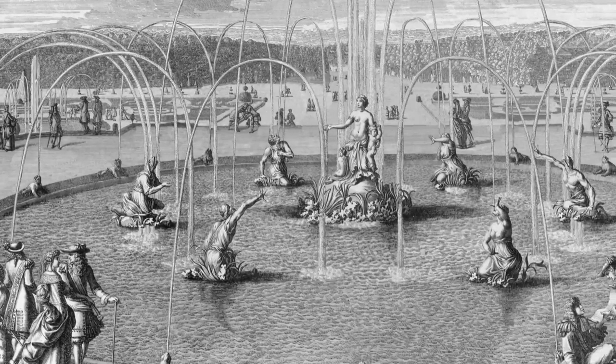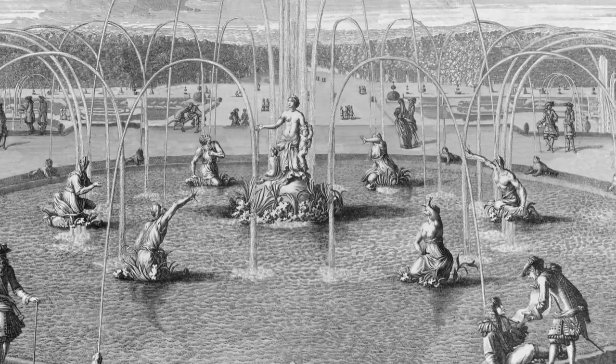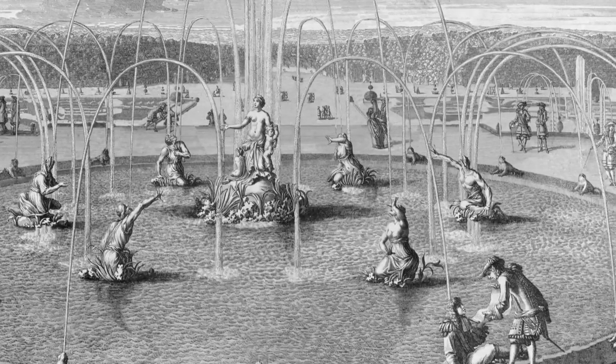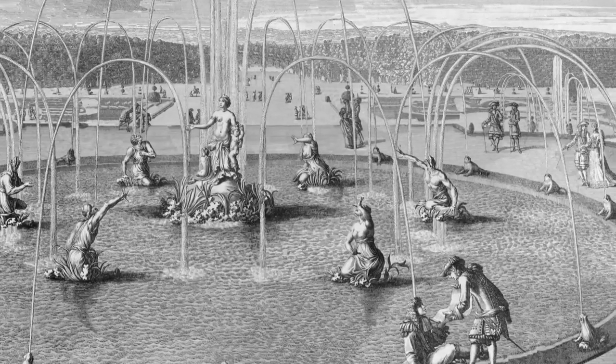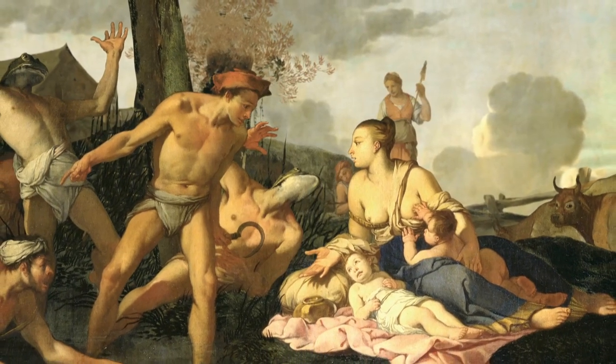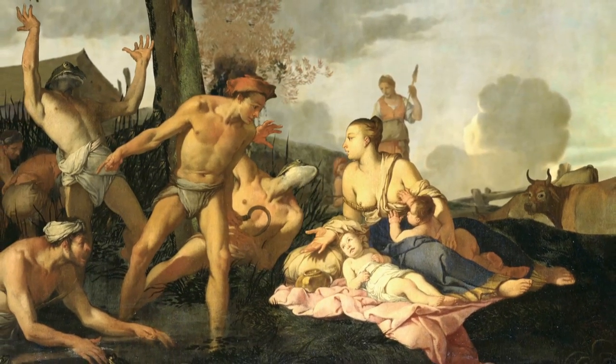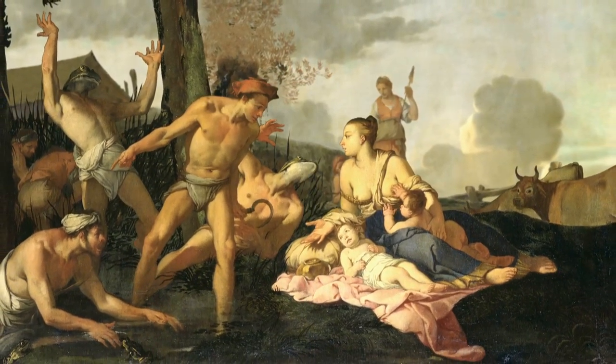Its splendid water features delighted the poet Jean de La Fontaine so much that he referred to them in one of his poems: "Latona and her twins, the bottom crown, these foul reptiles change each savage clown. Transform them by unnumbered spouts they pour, one swims with claws where fingers were before."